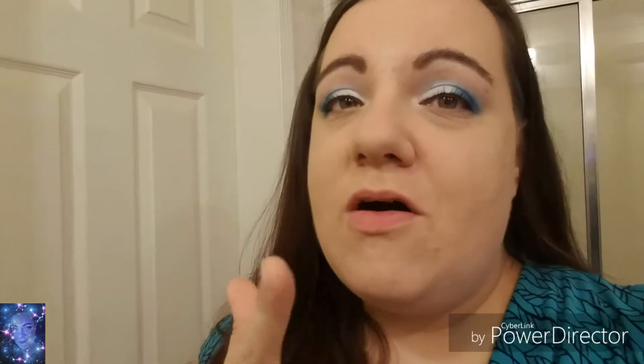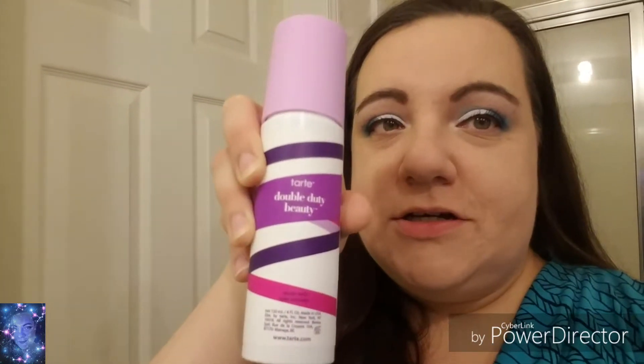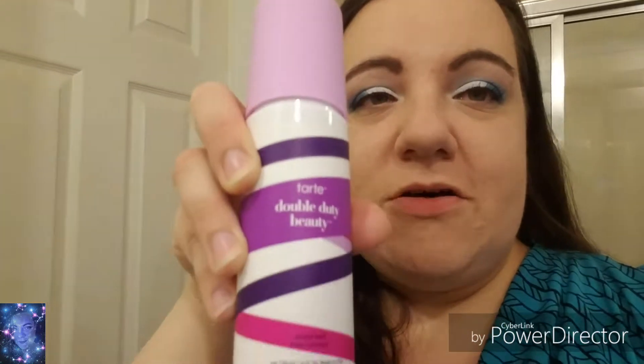Today I have done all my makeup — I haven't put on my lipstick yet, but I've done all my makeup and everything. The only thing I haven't done is my setting spray, and I had gotten requests to do this — to test the Tarte setting spray for you guys. So I'm going to test that for you today, which is a good day to do it.